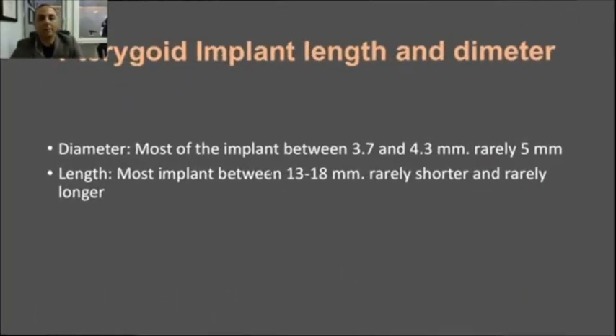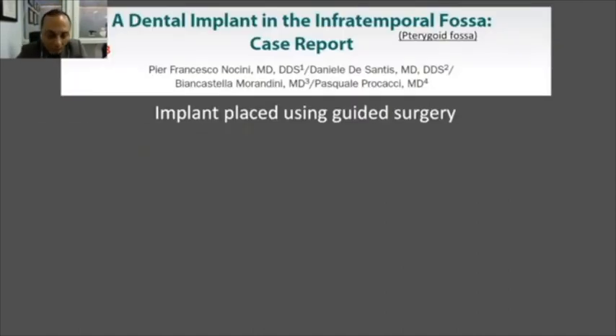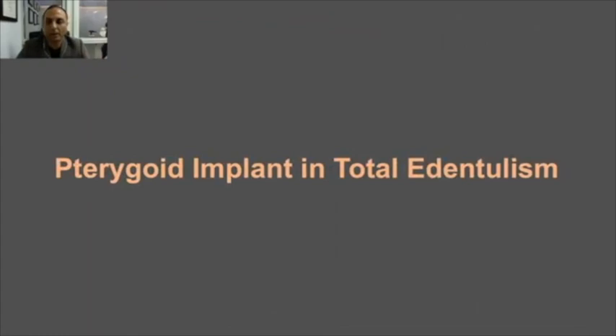Regarding implant dimensions: personally I've been using around 4.4 millimeters diameter, rarely 5 millimeters. Audit Bahat, a famous expert, also recommends a regular platform implant. A wide implant risks cracking or exploding the tuberosity, so around 4 millimeters is a good diameter. Length typically ranges between 13 and 18 millimeters; only rarely do we go beyond 18, usually when the tuberosity is large and requires something like a 22-millimeter implant.